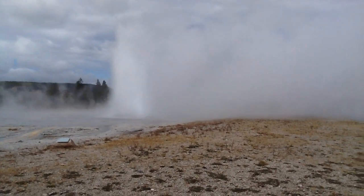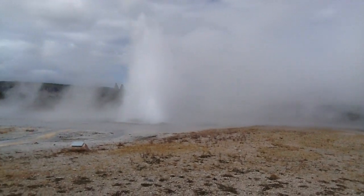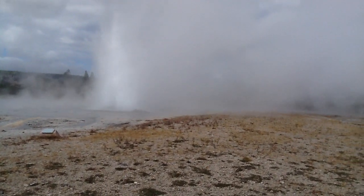What's the name of this geyser? Daisy. This is Daisy, the Daisy Geyser. Amazing, isn't it? Lots of steam.